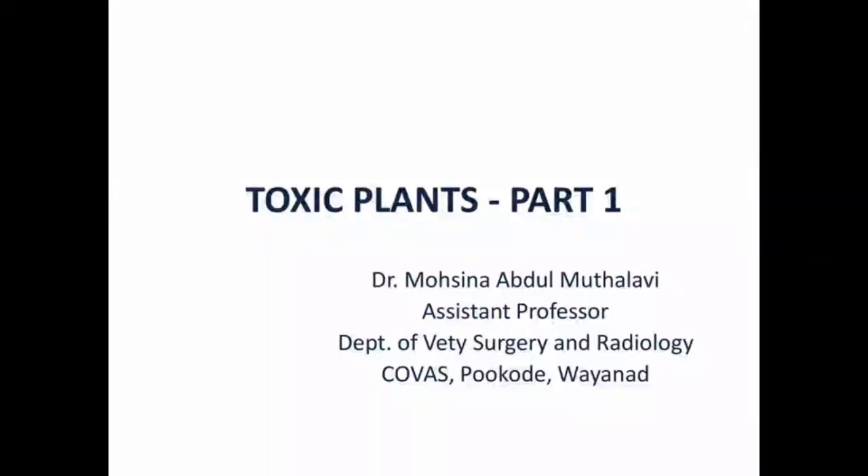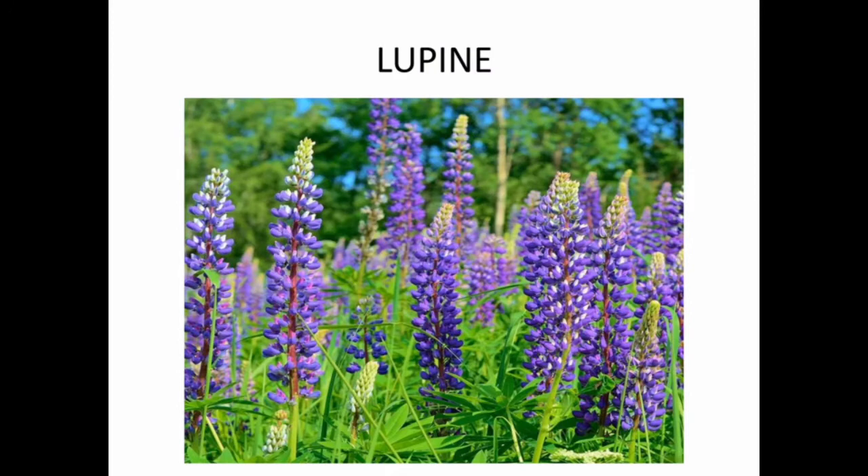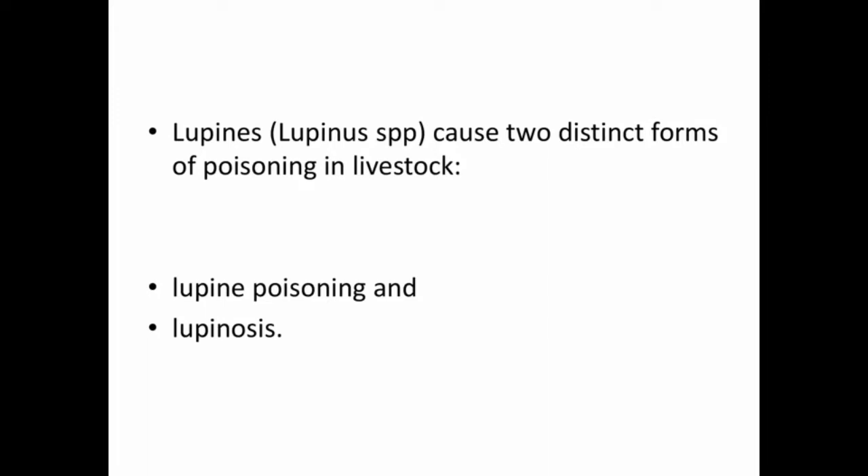Hi friends, welcome to CuriousVet channel. I am Dr. Maasina. In today's video we will learn about a toxic plant which is very important as far as veterinary toxicology is concerned. We will discuss lupine toxicity in animals. Lupines or Lupine species cause two distinct forms of poisoning in livestock: one is lupine poisoning and the other is lupinosis. We will see them one by one.